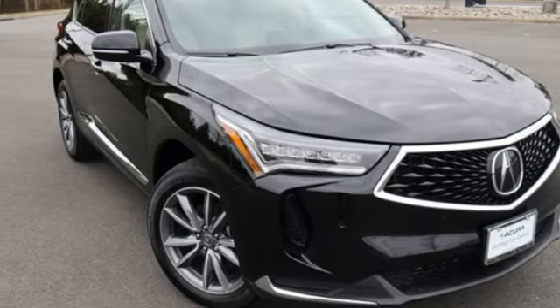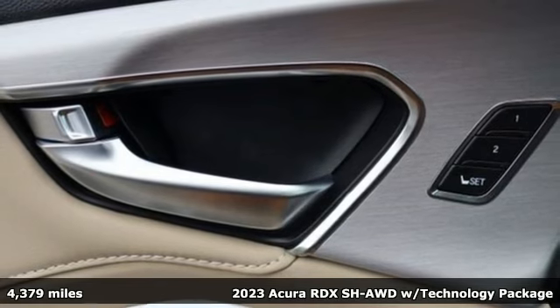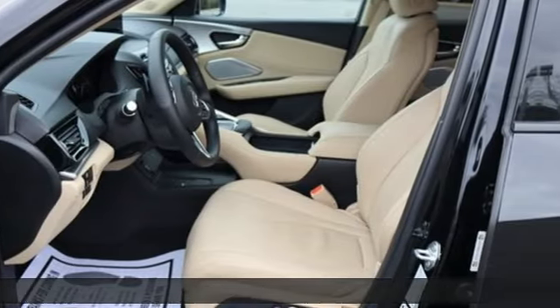Here's a 2023 Acura RDX. It's ready to shoulder your everyday burdens with sophistication and class. It's well-equipped with the features you need.